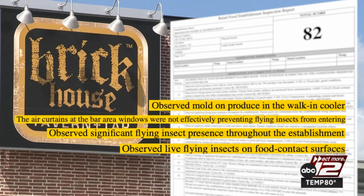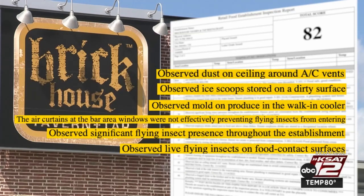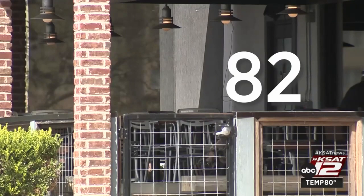The inspector also noted mold found on produce in the cooler, ice scoops stored on a dirty surface, and dust collecting around AC vents. He gave the business an 82 and ordered a re-inspection.